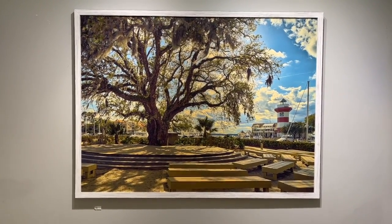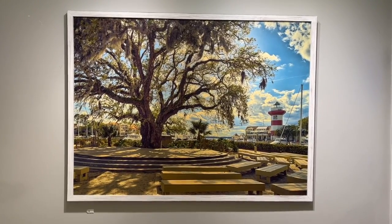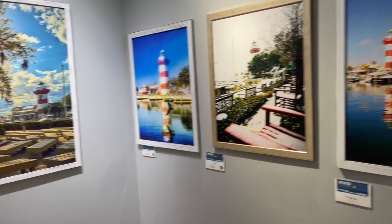We are slowly but surely replacing all of the old lighthouse photos with new ones. They just took down the RBC logo, so it's back to everything normal.